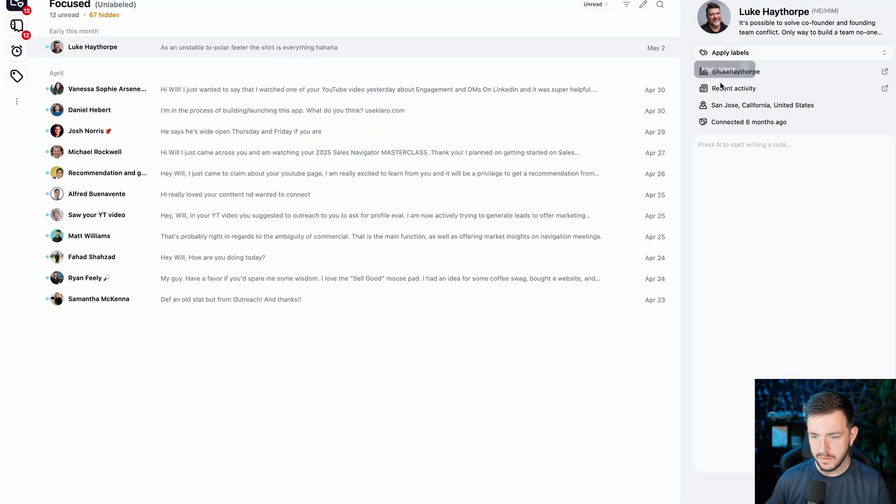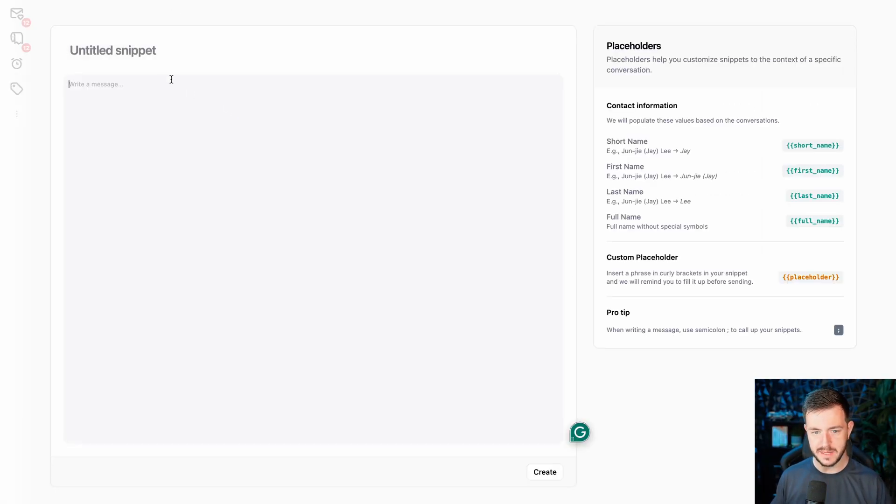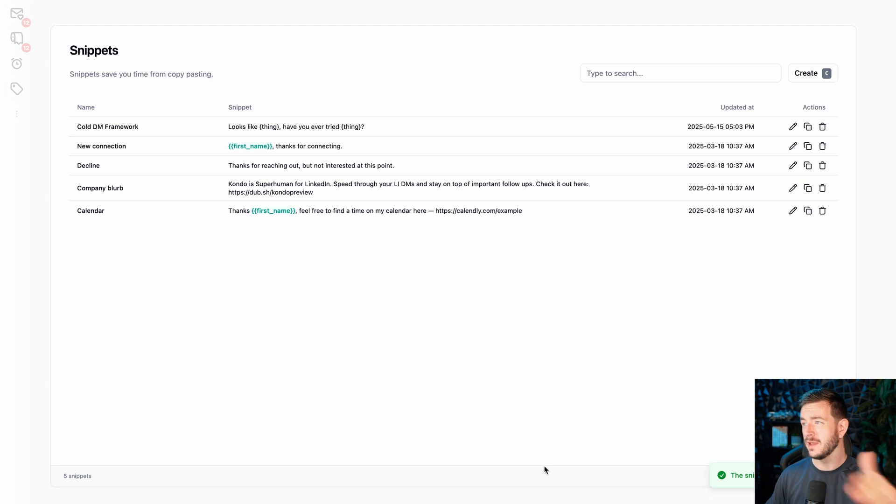Oh, I'm being blinded in here. Where is the dark mode? This seems like such a cool tool — why would I not have dark mode? You can actually create templates in here. Press C, create a new template — I'll name it "Cold DM." Now I have a snippet and I can insert that into any message. I can have all my templates living in Kondo, instead of storing them somewhere else and copying and pasting everything to LinkedIn. This is really good for salespeople.